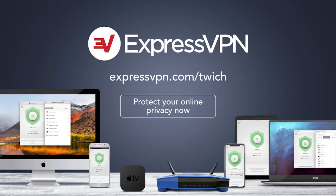This episode of This Week in Computer Hardware is brought to you by ExpressVPN. Protect your online privacy with one click — yes, it is that easy. For three extra months free with a one-year package, go to expressvpn.com/twitch.